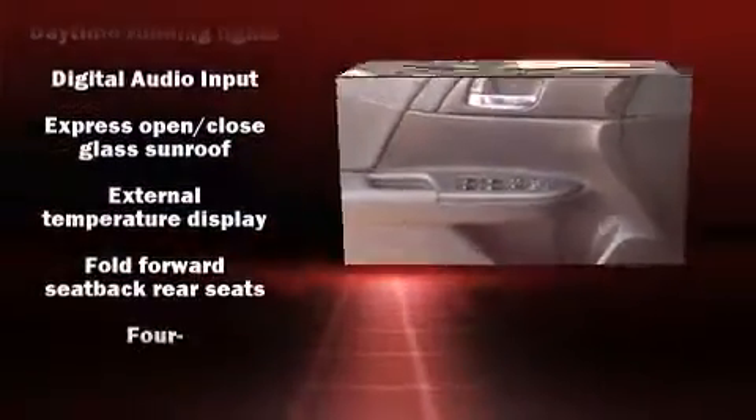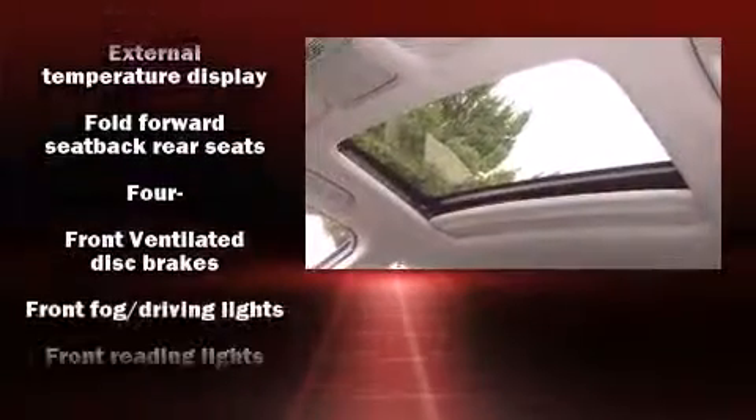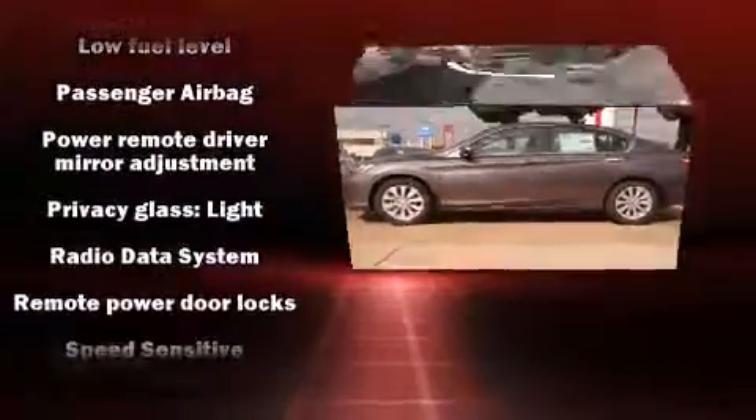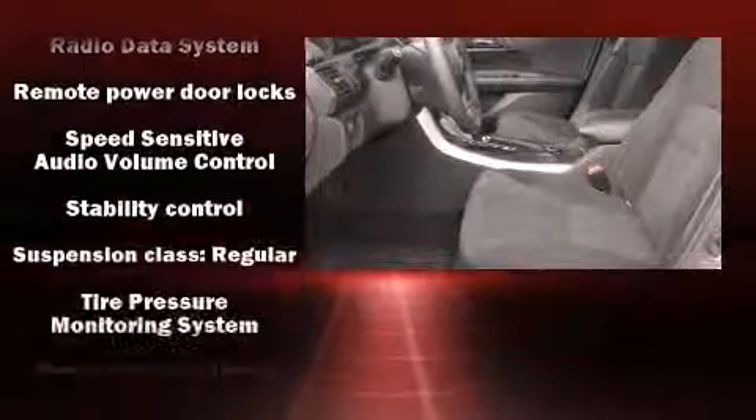Honda ensures the safety and security of its passengers with equipment such as dual front impact airbags, head curtain airbags, traction control, brake assist, a panic alarm, and four-wheel disc brakes with ABS.